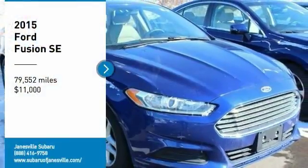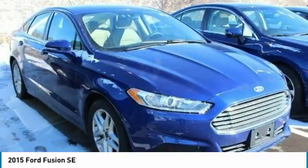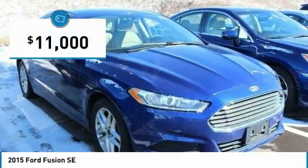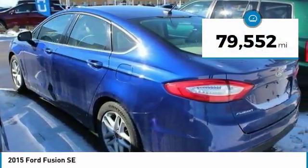Stop by and take a look at the 2015 Fusion. You can have both impressive power and great economy in a Fusion, and it is priced below $15,000. This vehicle has less than 80,000 miles.